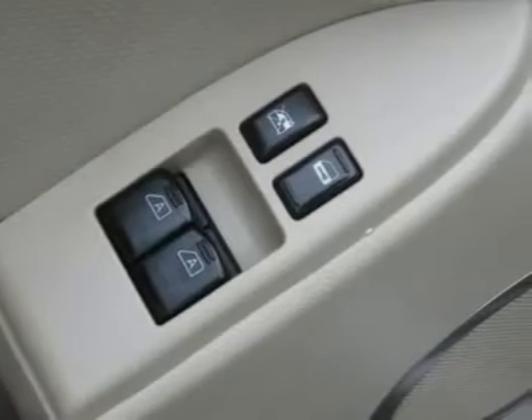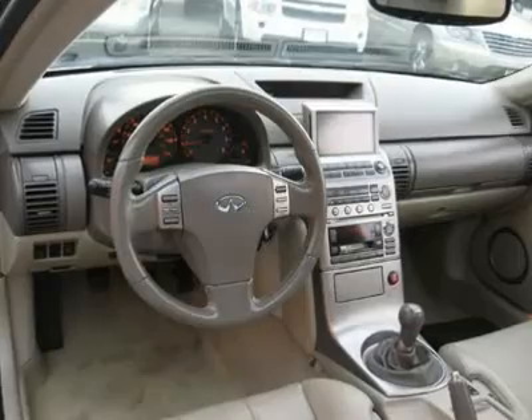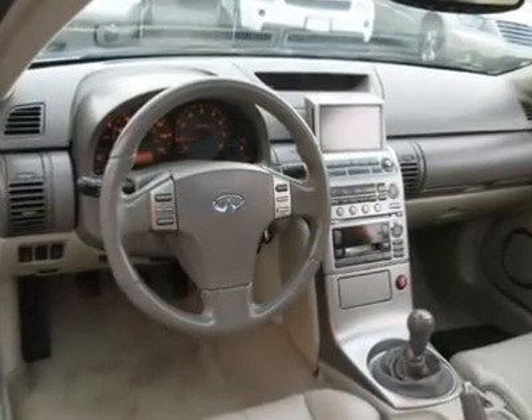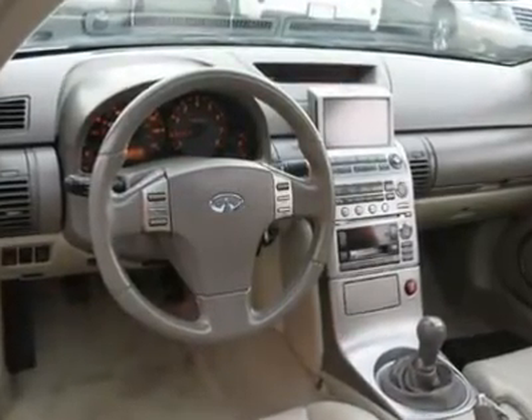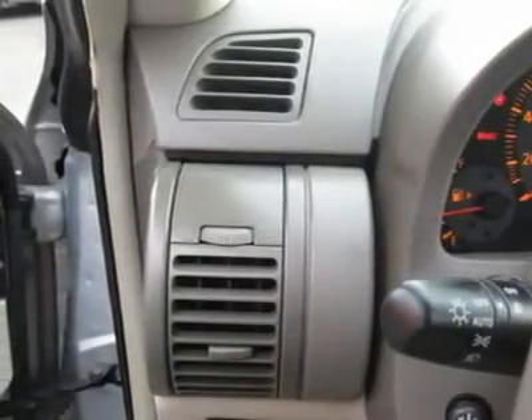Clock, tachometer, digital info center, HomeLink system, tilt steering wheel, steering wheel radio controls, sunroof, driver airbag, passenger airbag, side airbags, keyless entry, security system, ABS brakes, traction control, dynamic stability.